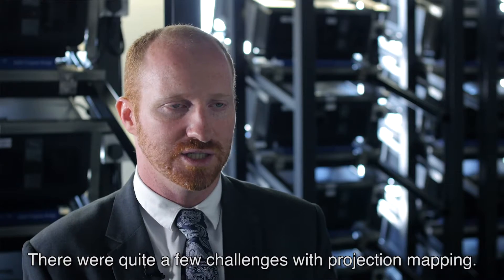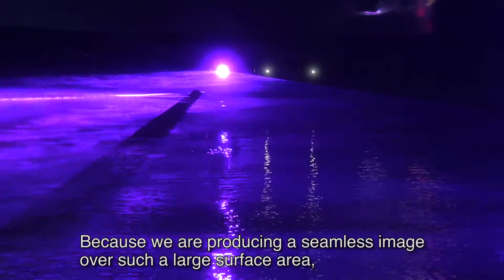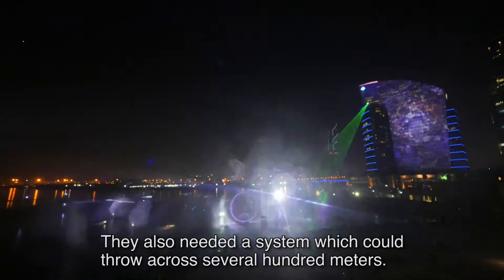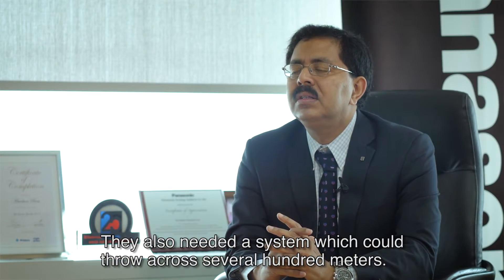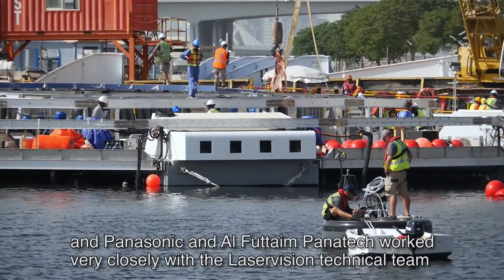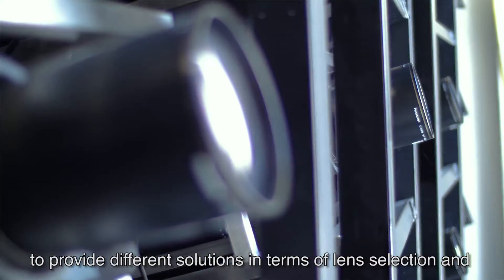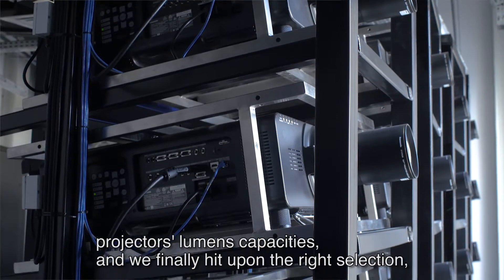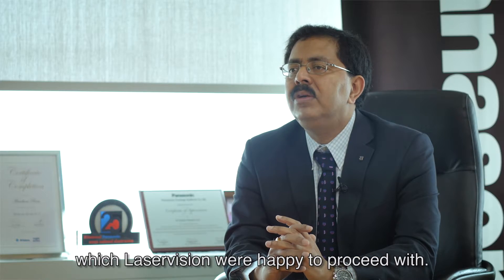There were quite a few challenges with projection mapping. Because we are producing a seamless image over such a large surface area — it's about 5,000 square metres — they also needed a system which could throw across several hundred metres. Panasonic and AlphaTem Panatech worked very closely with the Laser Vision technical team to provide different solutions in terms of lens selection, projectors, and lumens capacity. We finally hit upon the right selection which Laser Vision were happy to proceed with.